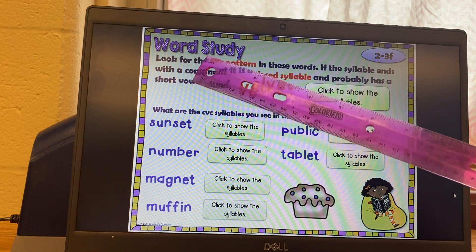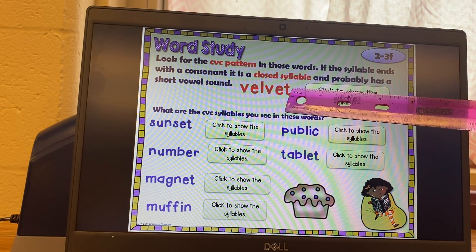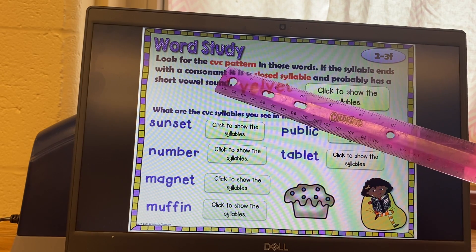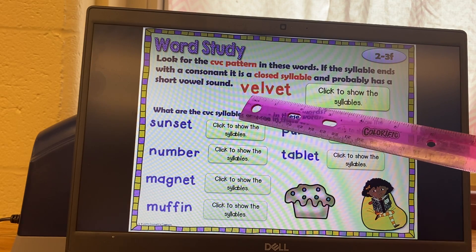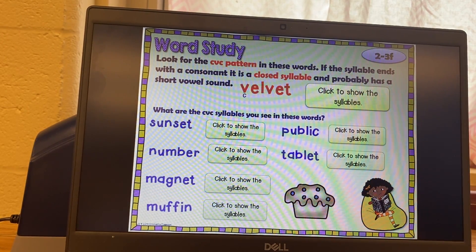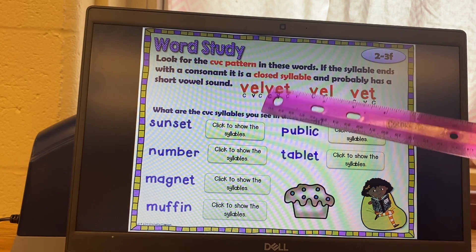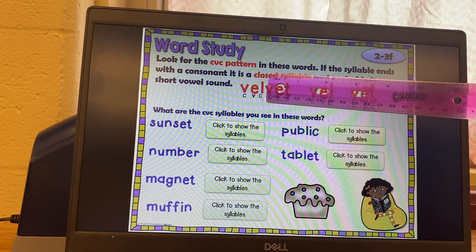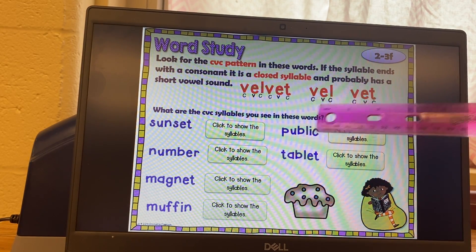Word study. Look for the consonant-vowel-consonant pattern in these words. If the syllable ends with a consonant, it is a closed syllable and probably has a short vowel sound. Part of why we look for CVC patterns is because it helps us figure out the word — this is a rule. Velvet: V-E-L is consonant-vowel-consonant, and V-E-T is also consonant-vowel-consonant, so we've got short E's in both syllables.